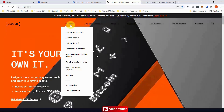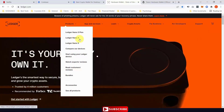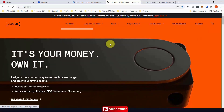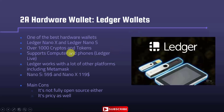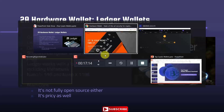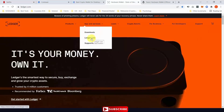Make sure to purchase the hardware wallet from the official website. The most famous Ledger wallets are the Nano X and the Nano S Ace. The Nano X is the better one, and it also supports Ledger Live.